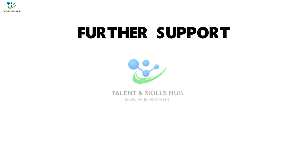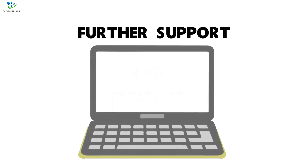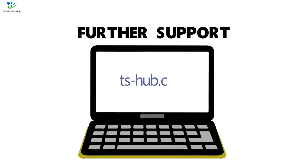At Talent & Skills Hub, you can be supported by our instructors, academic skills advisors, and mentors for 7 P's Marketing Mix. You can book an appointment for one-to-one or group tutoring through our website, tshub.com.